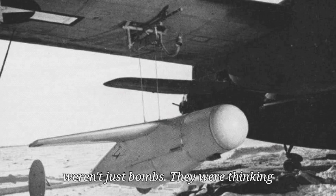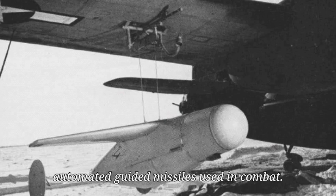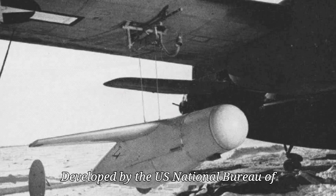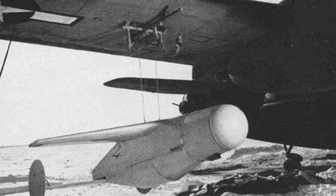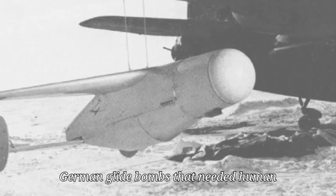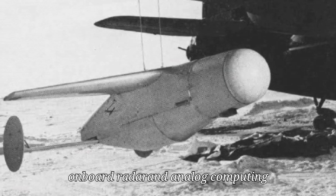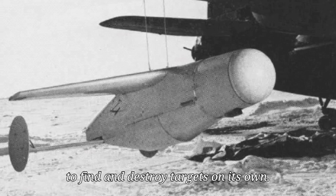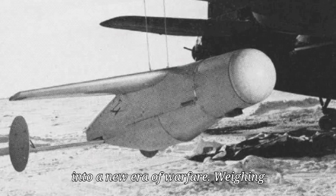These weren't just bombs. They were thinking weapons — the world's first fully automated guided missiles used in combat, developed by the U.S. National Bureau of Standards under Dr. Hugh L. Dryden. The BAT missile was revolutionary. Unlike German glide bombs that needed human guidance, the BAT used its own onboard radar and analog computing to find and destroy targets on its own. It was a fire-and-forget weapon, a leap into a new era of warfare.